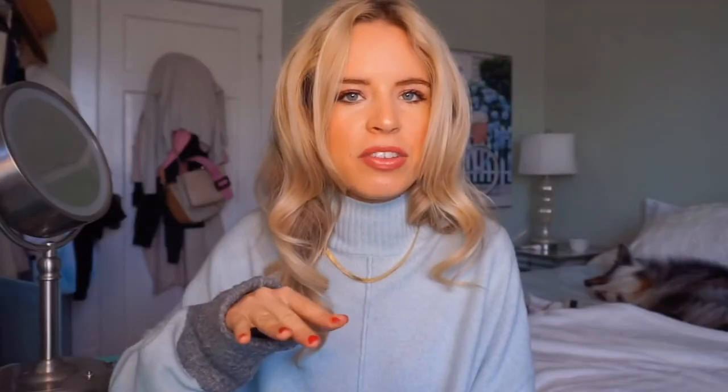This necklace is a bit expensive — it is $200 Canadian, which totals to around $150 US. I definitely think it's worth it because the gold will not turn. You can go and buy a $20 or $50 necklace that looks like this, but you can maybe get three wears out of it before it starts to turn dark and brassy and you're basically throwing your money away. So you might as well invest in the real thing.